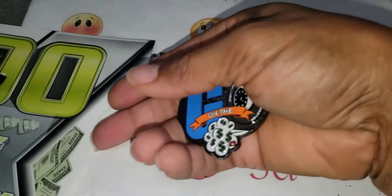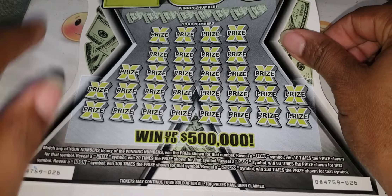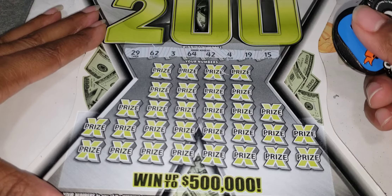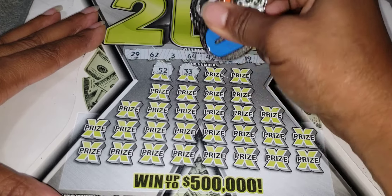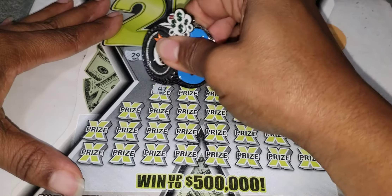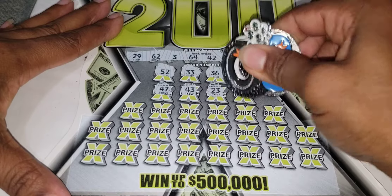Alright, the 200x ticket — number 26. We are looking for the matching winning number, and also look for 10x, 20x, 50x, 100x, and 200x. Wouldn't it be lovely to find a 200x? Numbers are: 29, 62, 3, 64, 42, 4, 19, 15, 52, 33, 36, 69, 47, 43, 23, and 51.